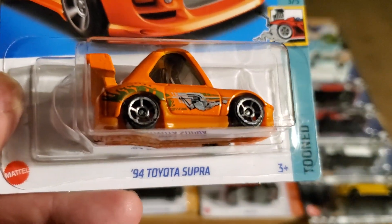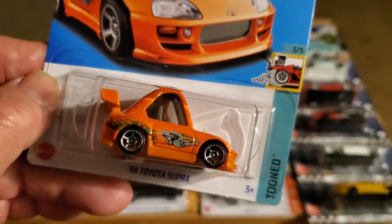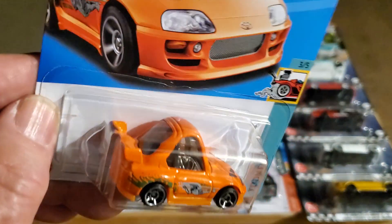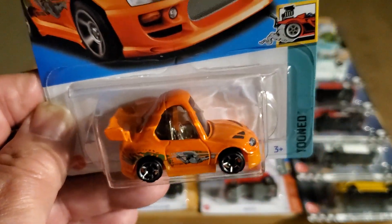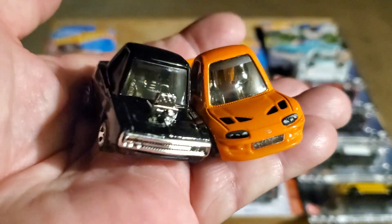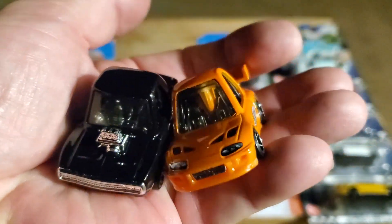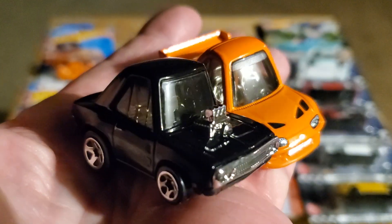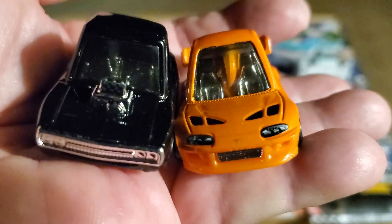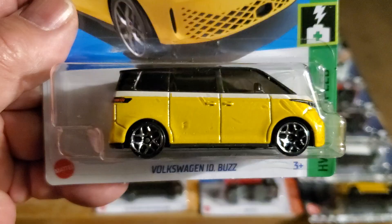The '94 Toyota Supra - I love these Toon Series cars, it's so neat. Now I have the Charger and the Supra together - how cool are these? I love them.